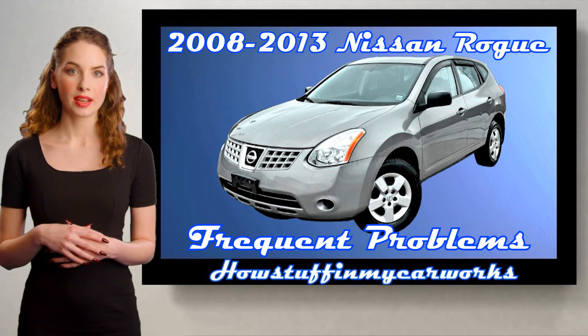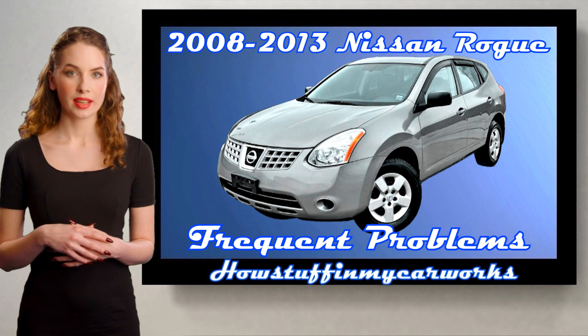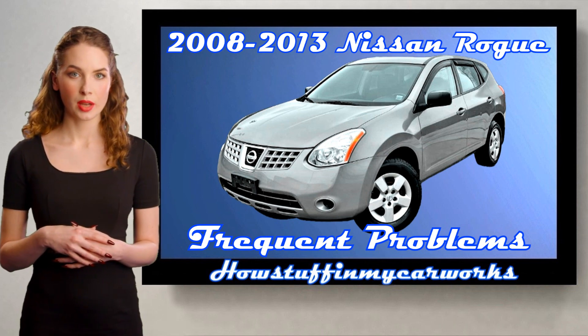Hi everyone, welcome to our channel. In this video I will mention 10 common problems that 2008-2013 Nissan Rogue SUVs are prone to experience.